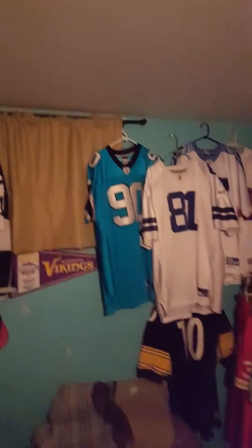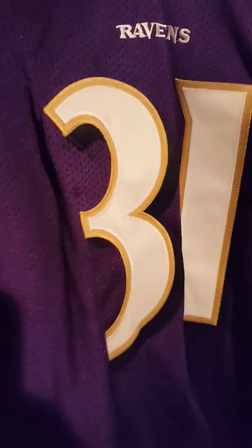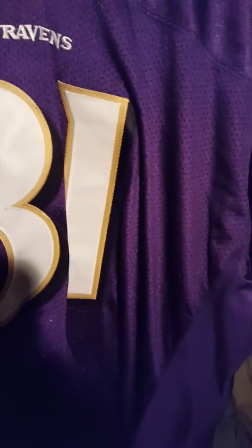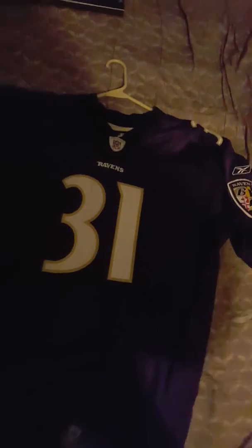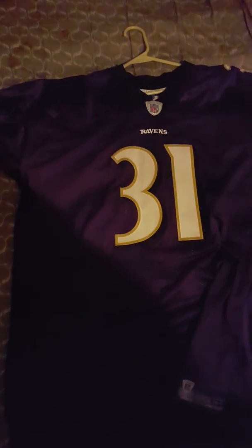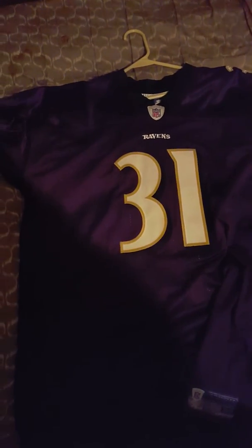This particular jersey is — boom — it is a Baltimore Ravens Jamal Lewis home, size 54. I used to have a Baltimore Ravens Ray Lewis jersey, but I ended up selling it about a year ago. I saw this jersey a couple weeks ago and decided to save it, then got the offer and accepted.